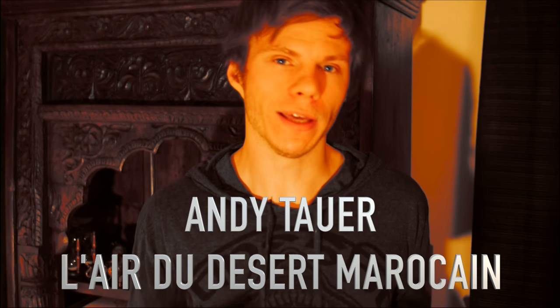Hey guys, welcome back to another video. Peter here. So we're checking out today the iconic L'air du Désert Marocain by Andy Tauer.